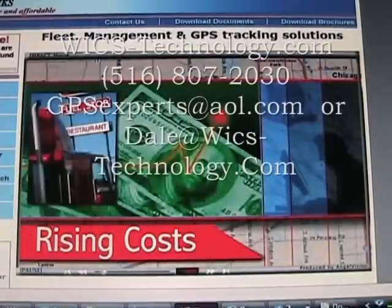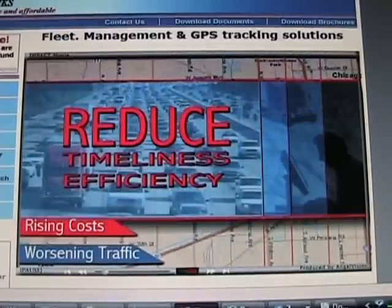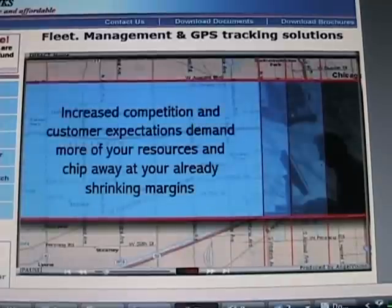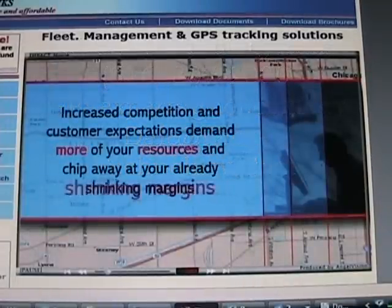Whether you're managing a fleet of owner-operators or your own vehicles, rising costs and worsening traffic conditions reduce your timeliness and efficiency. What's more, increased competition and customer expectations demand more of your resources and chip away at your already shrinking margins.